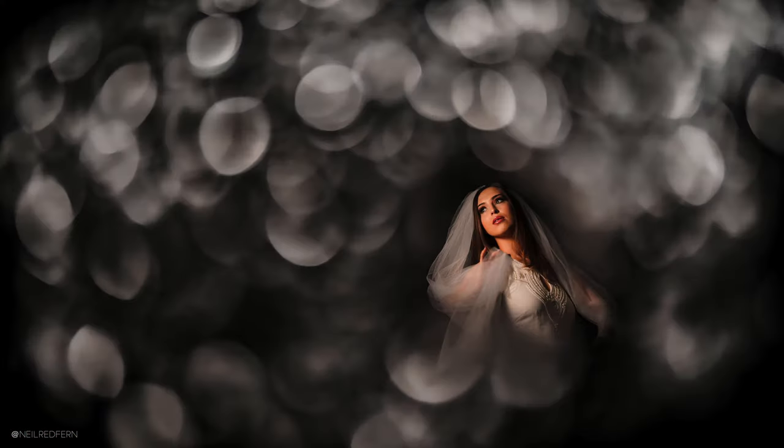Over the years I've been really lucky to have received lots of very kind words about my photographs, in particular for my creative portraits like these. People have very kindly suggested that I must have a very creative mind and a good imagination in order to take photographs like these.